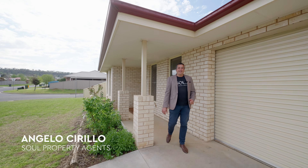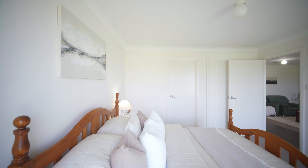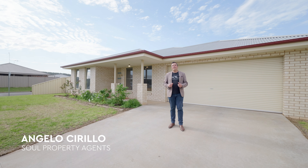Welcome to 11 Haines Street here in Kalina. Inside you'll find exactly what's expected of a modern family floor plan: four bedrooms, two spacious living areas, an en suite and walk-in robe to the master, with ducted reverse cycle air conditioning.